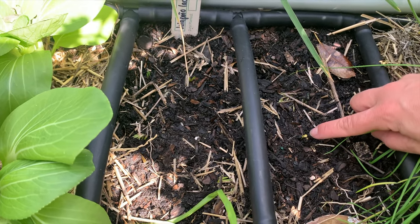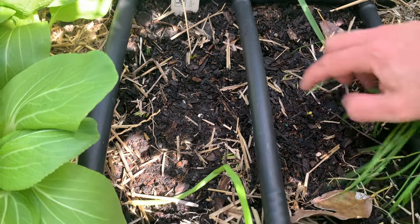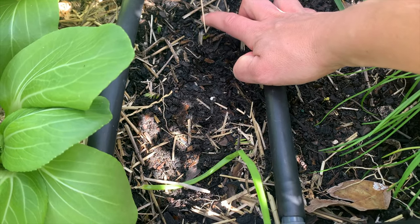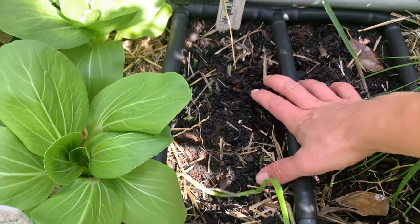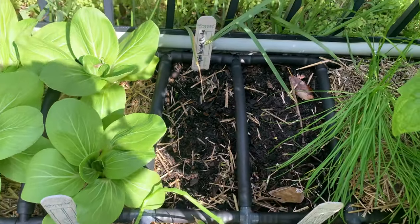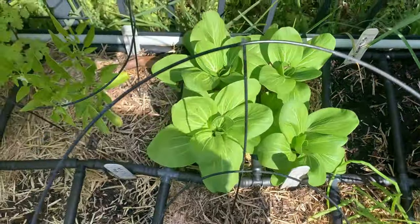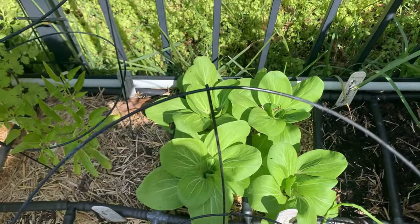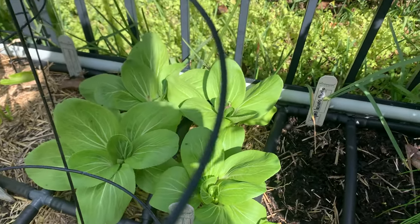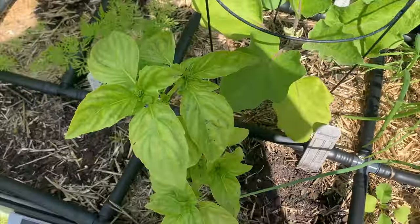This is lacinato kale right here. Over here I've got jalapeño and cilantro — they just haven't come up yet, I planted them like two days ago. Here are four beautiful bok choy plants; I just love that plant, so pretty. I'm going to let those get a little bigger before I harvest them.